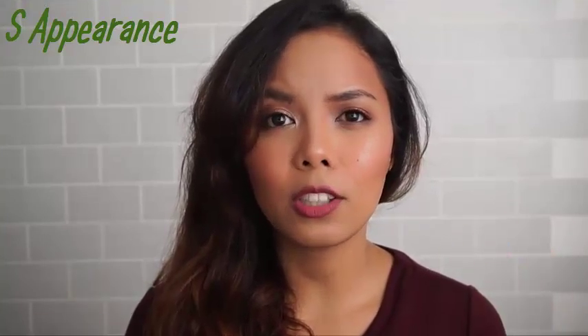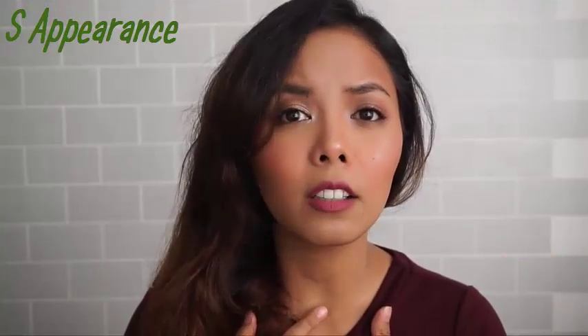All right, let's begin. Hello everyone and welcome back to another video. For today's video I will be spilling out my skincare secrets. If you want to know what my skincare secrets are, just keep on watching.